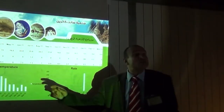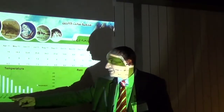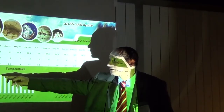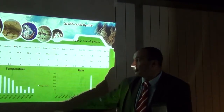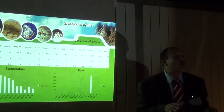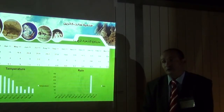This is a status of temperature and rainfall. As you see, all over the year the highest temperature is in July, reaching about 30 degrees, and the lowest temperature is in January. The rainfall in Saint Catherine is very scarce, except in January where it reaches a higher amount.